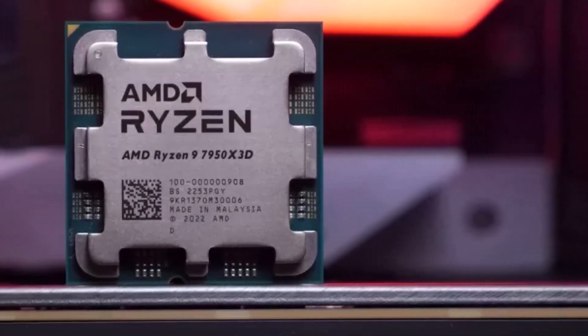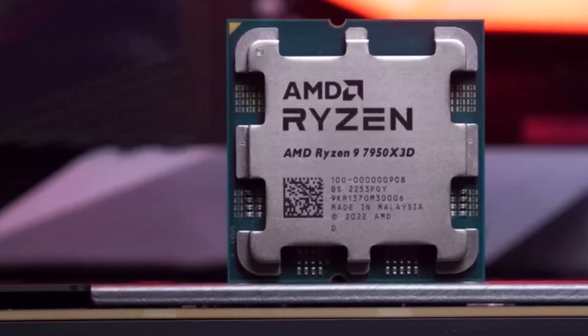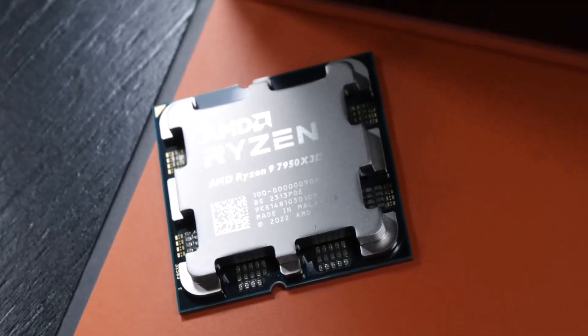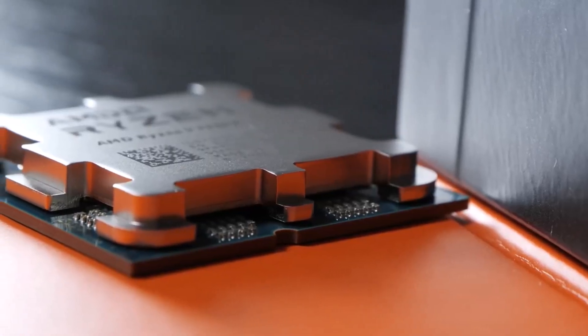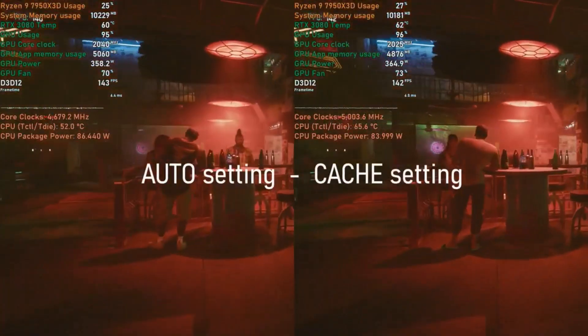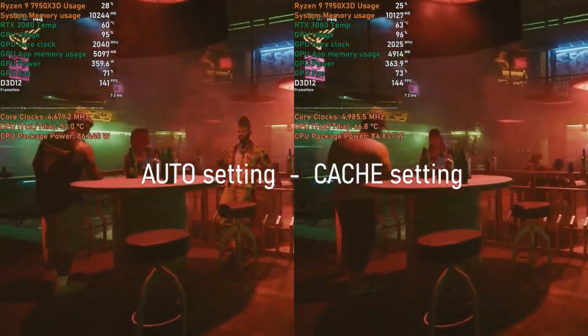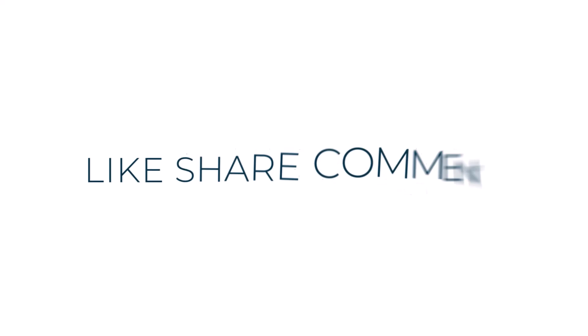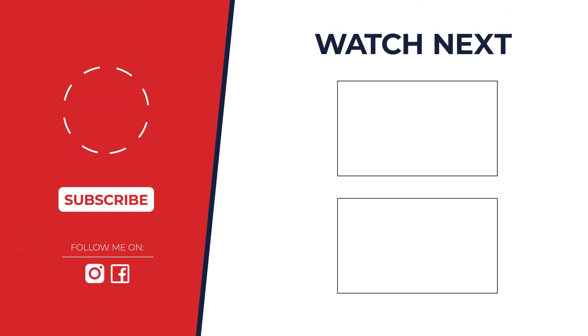Despite potential drawbacks, the Ryzen 9 7950X3D stands as the world's fastest gaming CPU, ideal for those prioritizing gaming performance above all else. So which CPU reigns supreme? It depends. For pure gaming power, the AMD Ryzen 7 7800X3D is a monster, but on a budget the Intel Core i5 13400 crushes it. Need expert advice? Leave a comment below and let's find your perfect CPU.